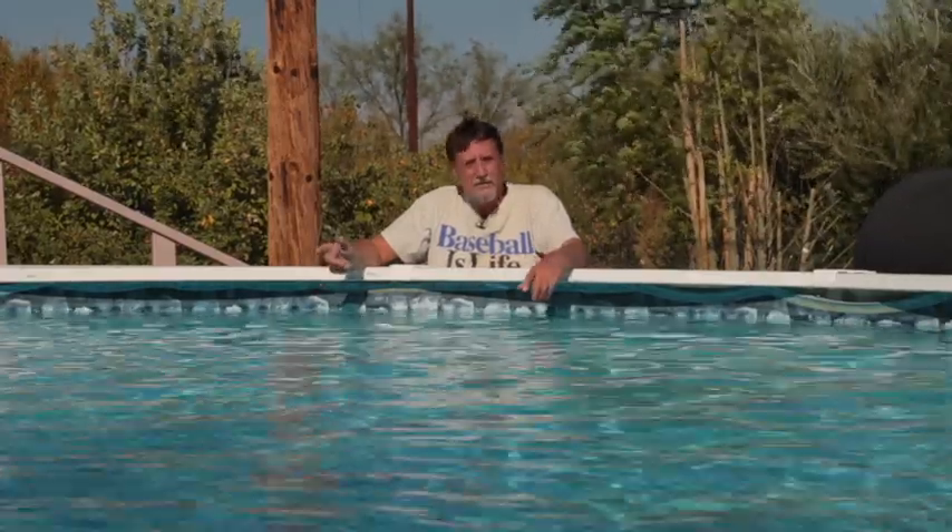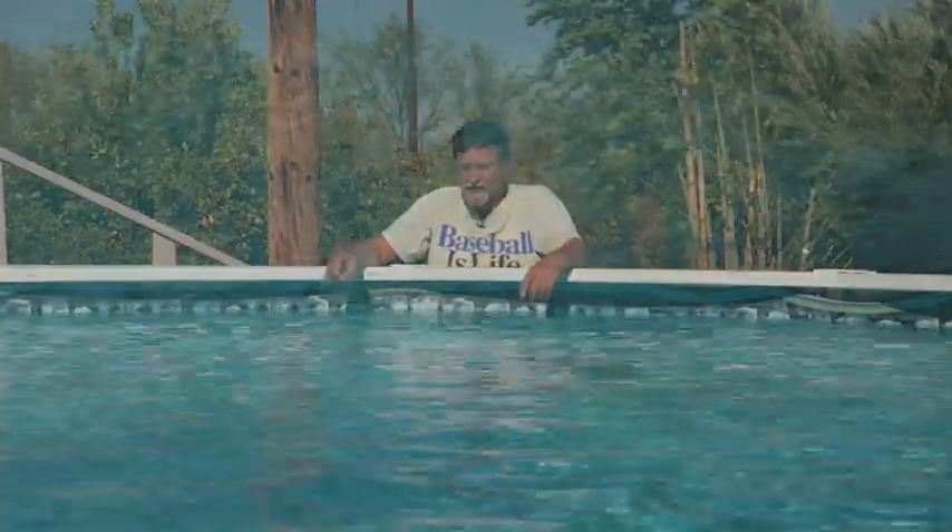This is our structured water pool. We've had it for about three and a half years now and I love going in my pool. Structured water is an amazing feeling on your skin and on your body.